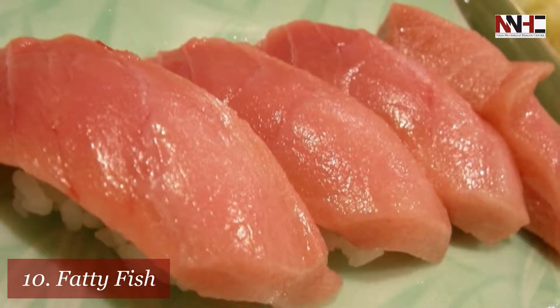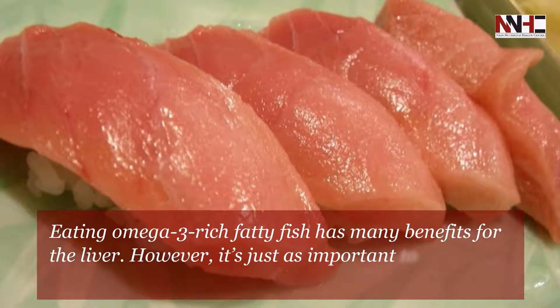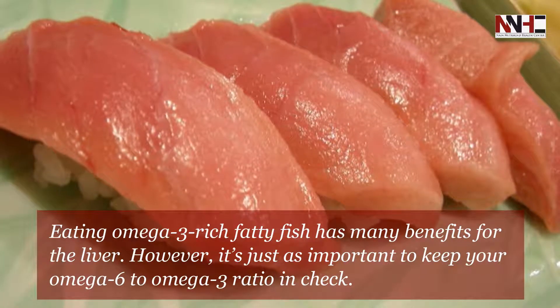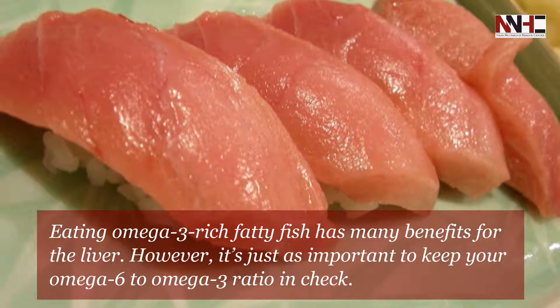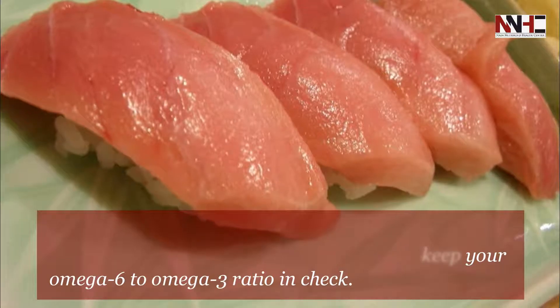Tenth is omega-3 rich fatty fish. Eating omega-3 rich fatty fish has many benefits for the liver. However, it's just as important to keep your omega-6 to omega-3 ratio in check.